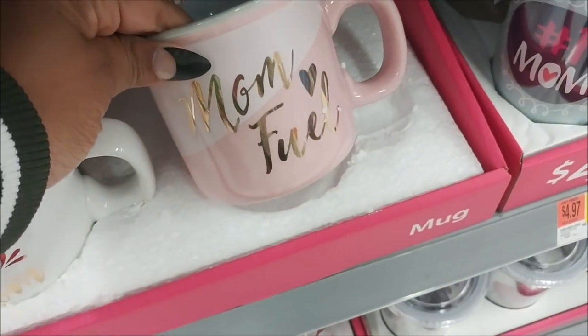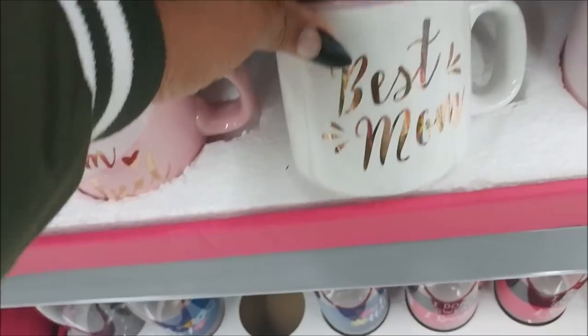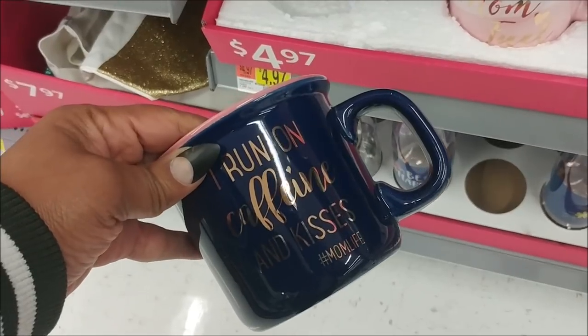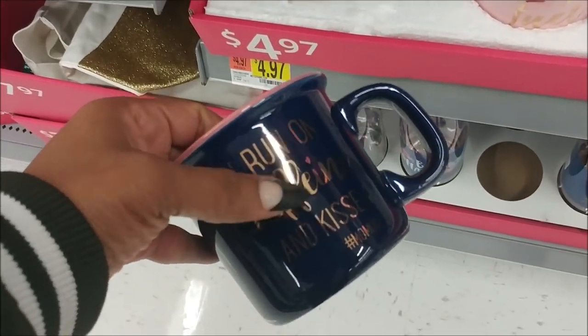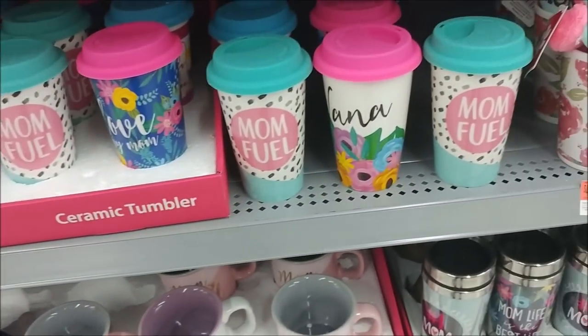This one says mom fuel — these are $4.97. Best mom. I run on caffeine and kisses, hashtag mom life — this is adorable! You know that one. And then I have these too.